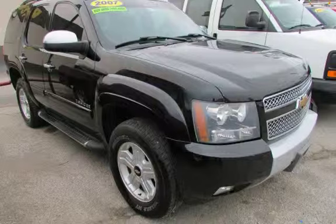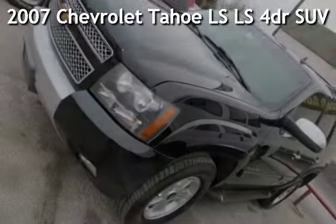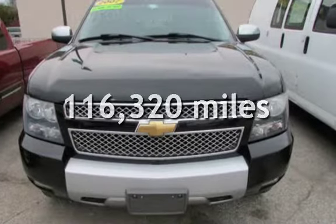Azteca Motor, Tulsa, Oklahoma — Best Used Cars, Home of the Buy. Presenting a pre-owned 2007 Chevrolet Tahoe LS. This Chevrolet has less than 117,000 miles on the odometer.